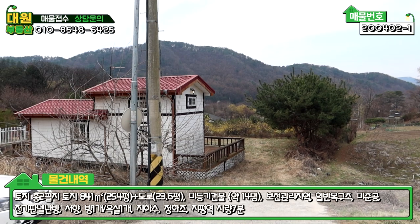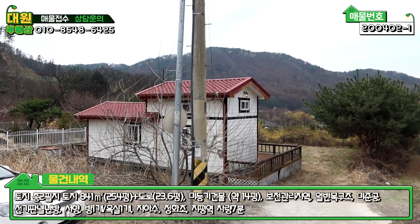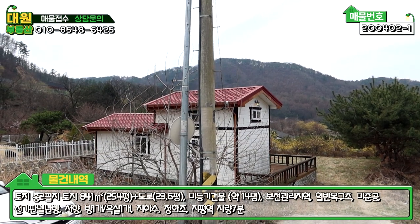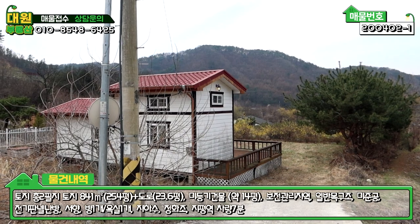안녕하세요, 저는 김킴입니다. 오늘은 봄 매물, 봄 정원 물건을 소개해 드리겠습니다.